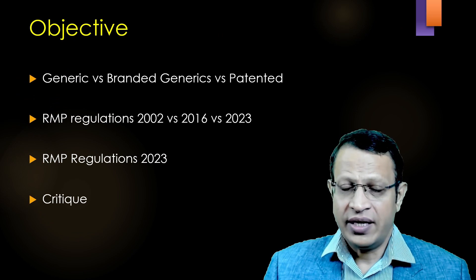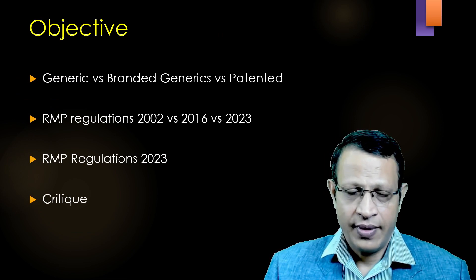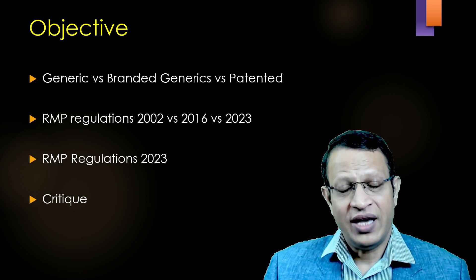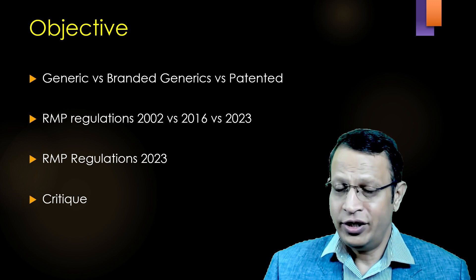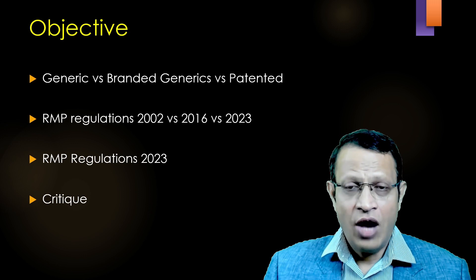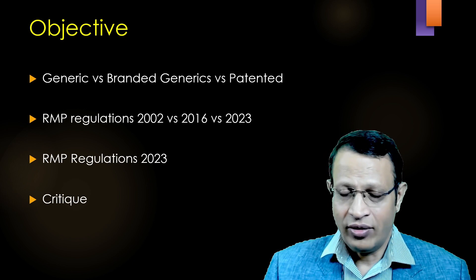In this video, I will be discussing about what is the difference between patented medicine, branded generic medicines, and generic medicines. Further, I will also be discussing about what were the RMP's regulations which discussed about generic medicines in the 2002 regulation, amended in 2016, what did they say, and currently 2023. I will also discuss about the guidelines highlighted under the RMP's Professional Conduct Regulations 2023 and critiquing this regulation.